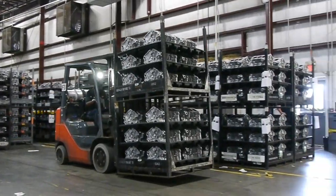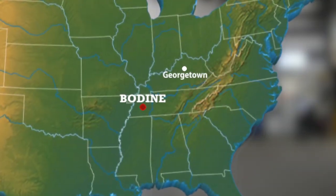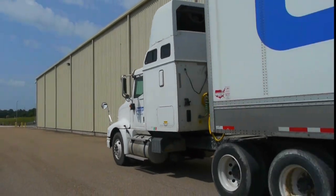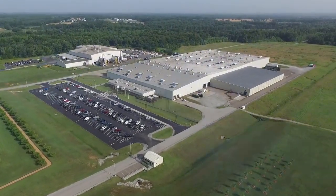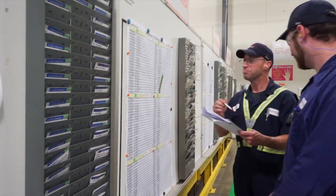A shipping team member will then load the pallet into a truck, which will take it to one of Toyota's engine assembly plants in Kentucky, West Virginia, or Alabama. Every day, over 20 full-size trailers are loaded and shipped out of the Bodine facility in Jackson. That's how the engine blocks of a lot of the vehicles you see every day on the road are manufactured, and they're made right here in Jackson.